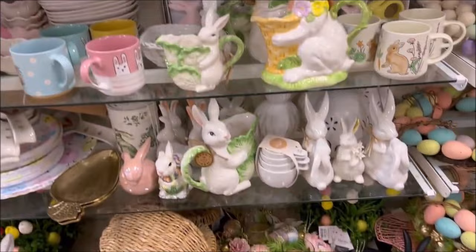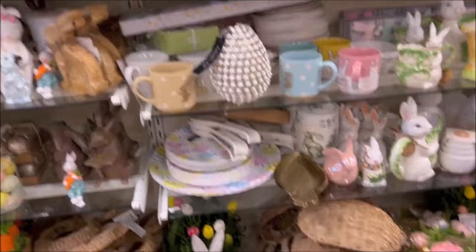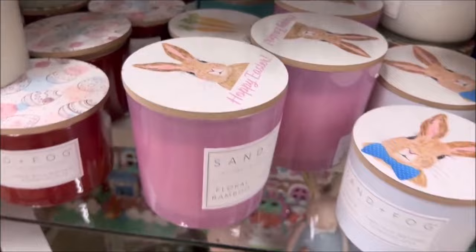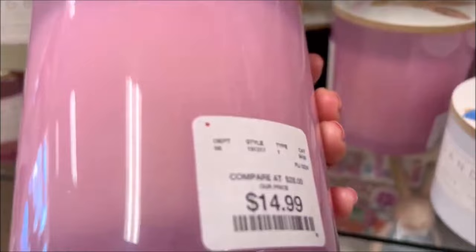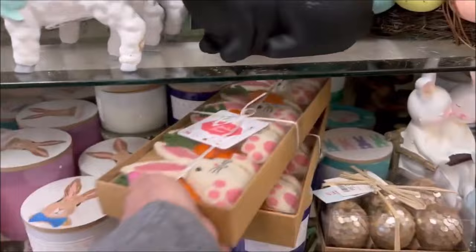Lots and lots of bunny decor and kitchenware they have here. They even have little Happy Easter bunny candles — Sand Fog. This one is $14.99 for the larger one in pink, and then they have a tinier one with a little bunny rabbit on it for $7.99. And they have some bunny garland for $14.99.